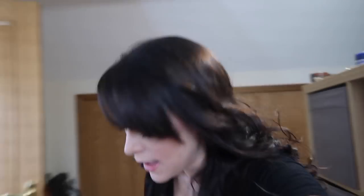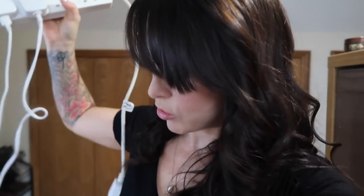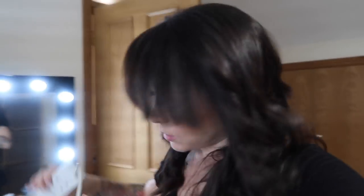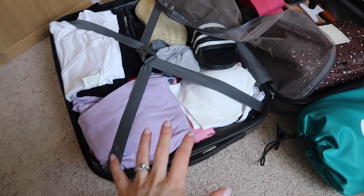I'll be packing my chargers, my Kindle, and one trick I want to show you: there's usually only one or two plugs in a hotel room. Because we all have millions of chargers for watches, phones, laptops — everything we bring away — if you bring an extension lead, you just need one adapter, and then you can plug multiple things into the one plug in your hotel room.